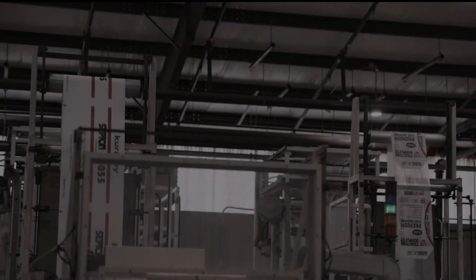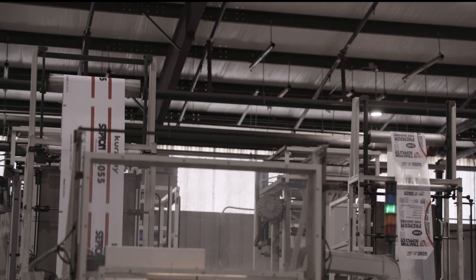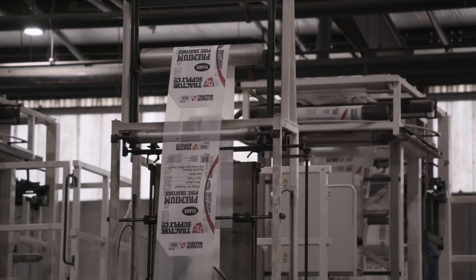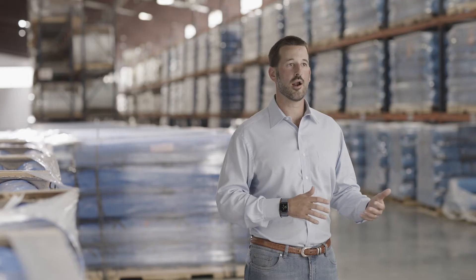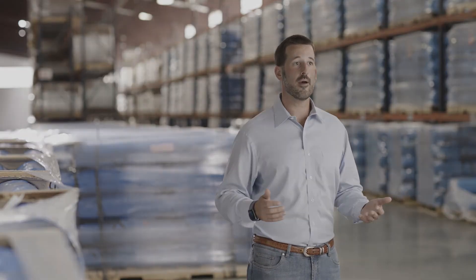The more that we use the Exceed XP7, the more benefits we can see in it. Three, six, nine months from now it's going to be infiltrated into products like lawn and garden, mulch, and other chemical packaging products. It was such an improvement over the prior products and prior formulas that we were amazed.